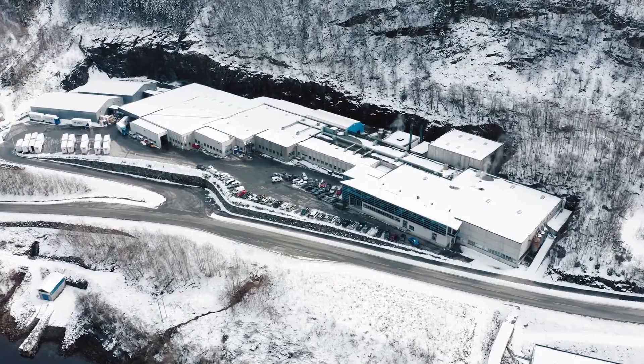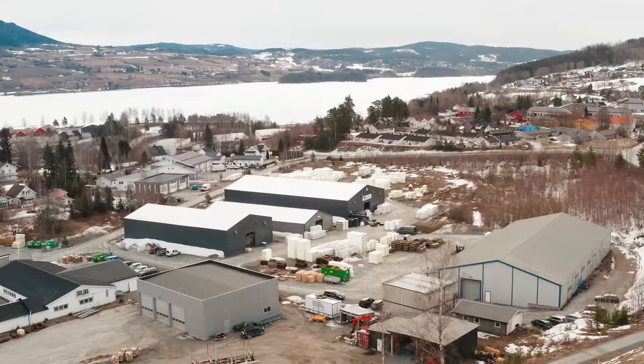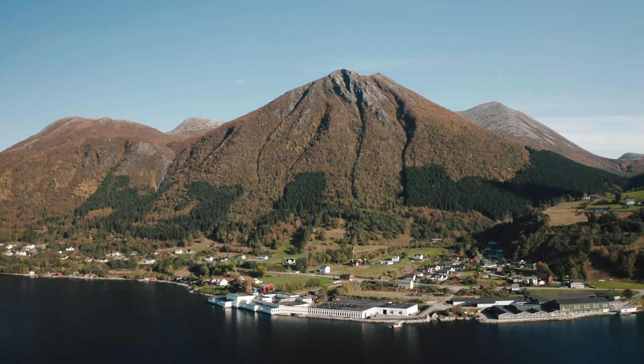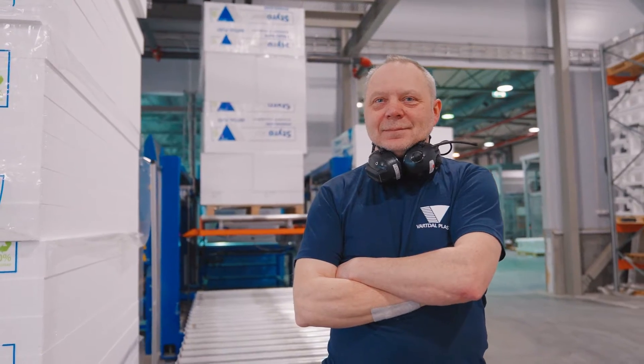Vartal Plast har laget produkt av ekspandert polystyren, EPS, i over 60 år. Med fabrikker i hele Norge, dedikerte medarbeidere og en logistikk uten sidestykke, har vi setupen for å dekke kundens behov.